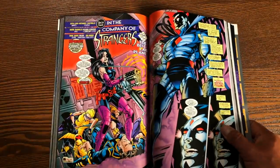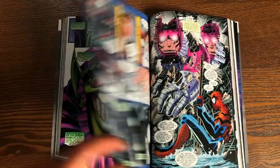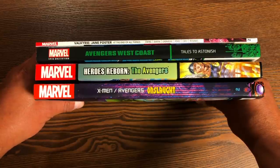The book retails for $39.99 and has 448 pages. And for all you spine watchers out there, here you go — pause it here. Don't forget to hit like, subscribe, and ring that bell for notifications.